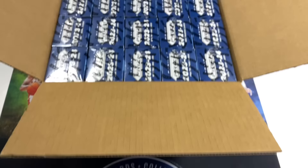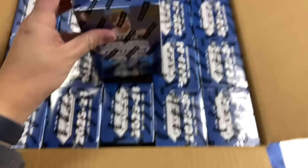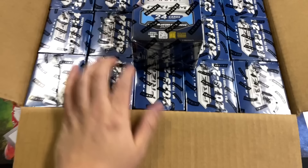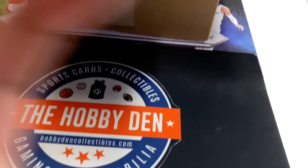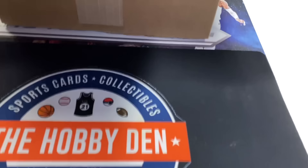Hi everybody, this is David from the Harvey Den back with another opening. Today we're going to open a case of 2023-24 NBA Prism Blasters. We did a little video where we opened five, but today we're going to go ahead and open a case and see what we can get out of a case on average. Let's see if we can pull something bigger.